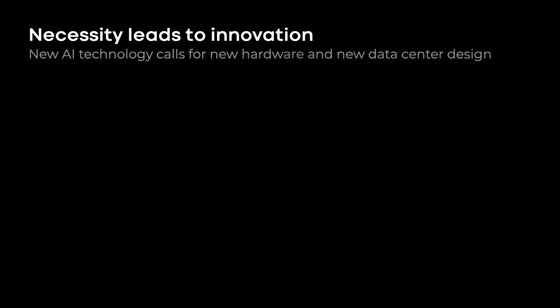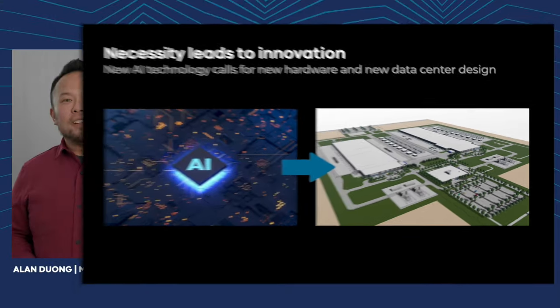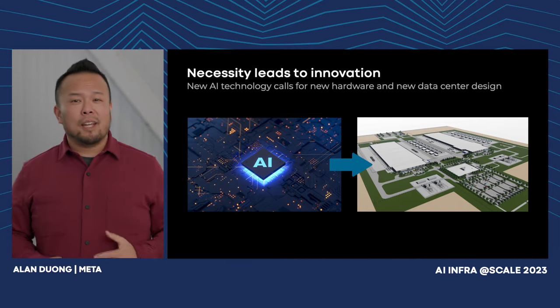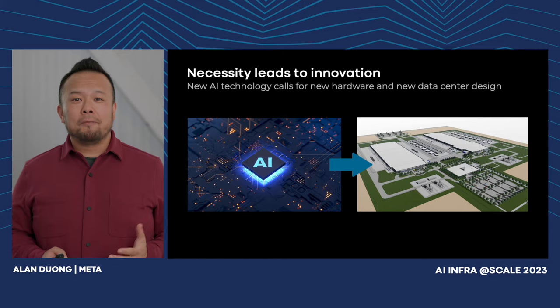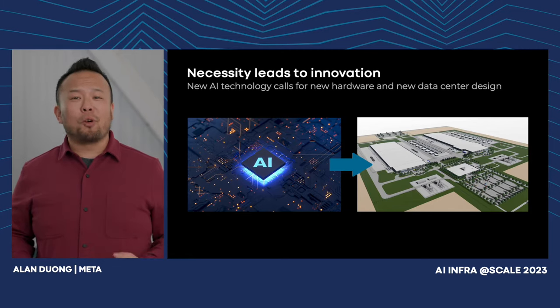We're going to continue to make AI happen in our data centers. Newer AI technology calls for new hardware, our new hardware needs a new home, and that new home is our next-gen data center design. Our next-gen design will enable AI technology for today and for future generations, but more importantly, we need to plan for roughly 4x scale.